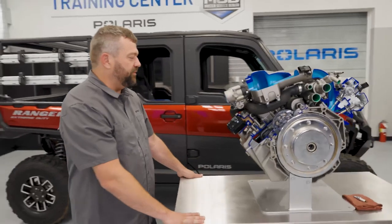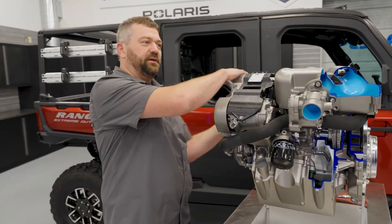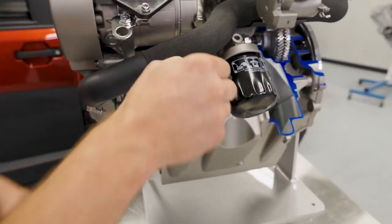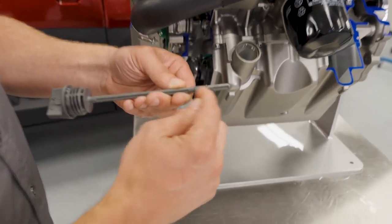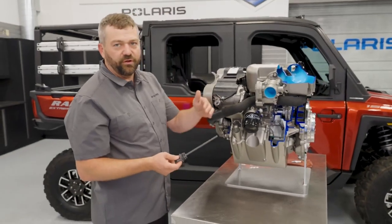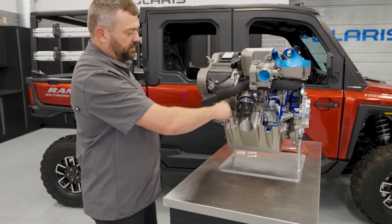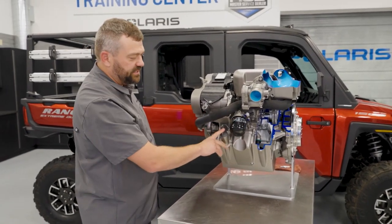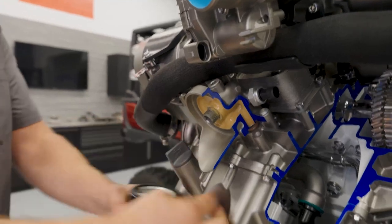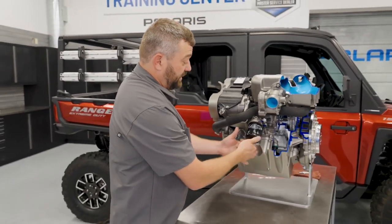One more point on serviceability: on a lot of our other engines we have an oil fill through the top of the valve cover, but because we laid this one down, that doesn't work easily. On this one the dipstick actually serves as the oil fill as well. In the hash zone there's about three quarters of a quart of oil between high and low, so as long as you're in the middle you're okay. And the oil filter is really easy — it's right next to the dipstick and has a little splash guard, so when you spin it off you don't have to worry about oil getting all over the engine. It drops right down out the bottom. Two thousand mile intervals, so you don't have to do it very often.